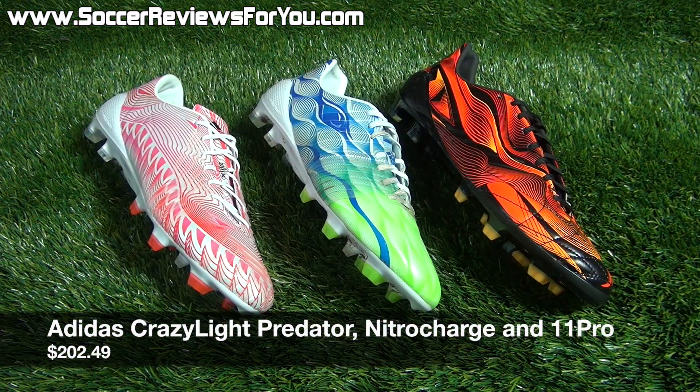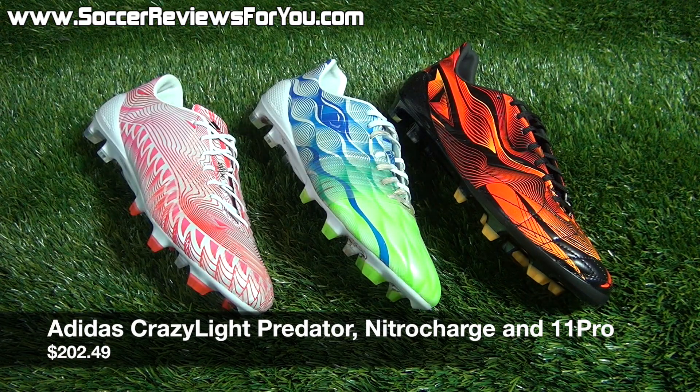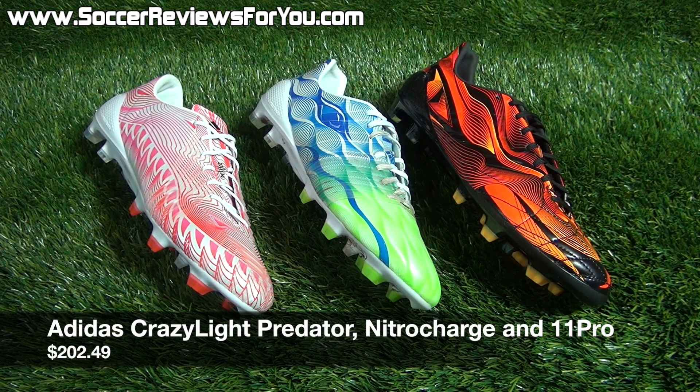The next deal is also on several brand new releases, this time from Adidas. They just came out with their Crazy Light Pack — videos on these coming very soon, by the way. These shoes all retail for $250 apiece: the Crazy Light Instinct, the Crazy Light Nitro Charge, and the Crazy Light 11 Pro. Instead of $250, you can pick them up right now for $202.49 — that's $50 off the normal retail price on a brand new release. If you were planning on picking up any of these three shoes, save yourself $50. The link is down below in the description.